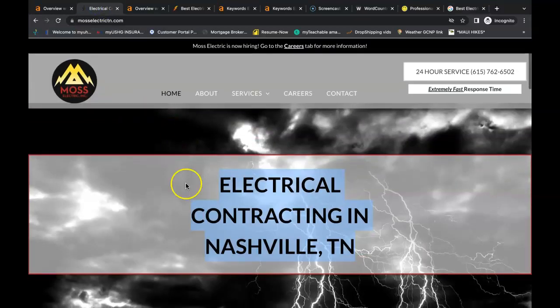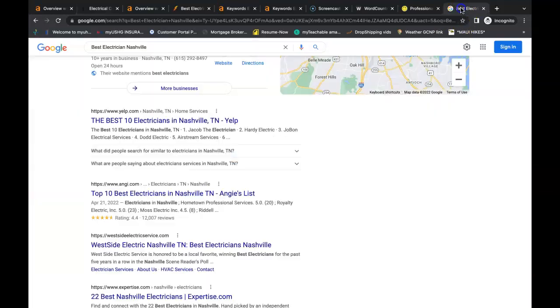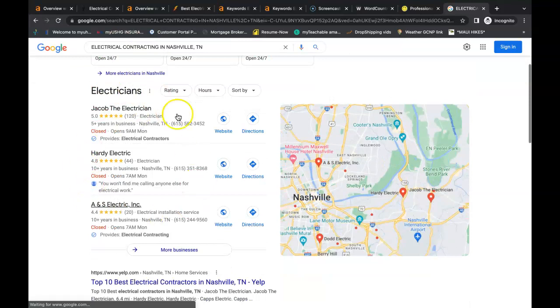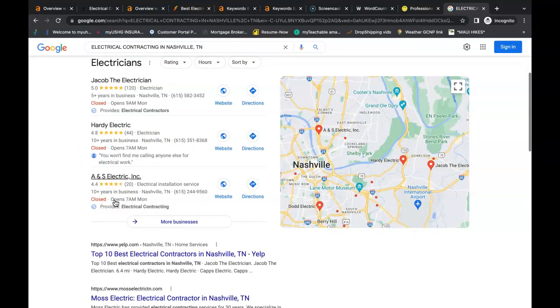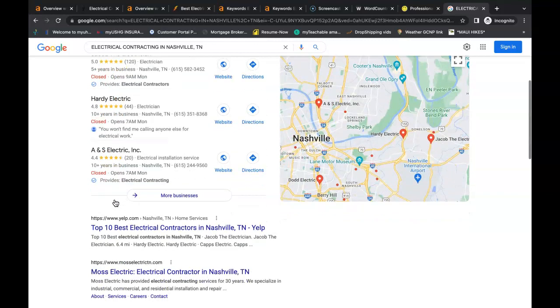I just pulled up one of the competitors, and here's another buyer intent keyword you could have inside your content. If I search 'electrical contracting in Nashville Tennessee' and put it into the Google search bar, you can see a whole new set of companies being found for that buyer intent keyword.